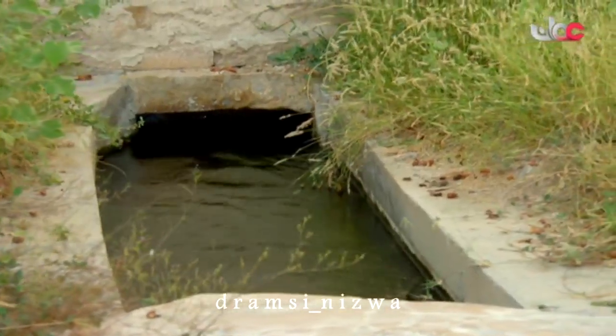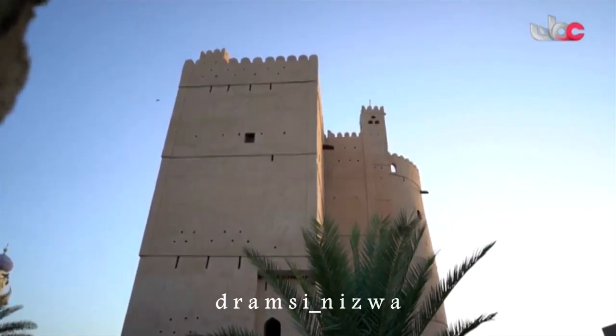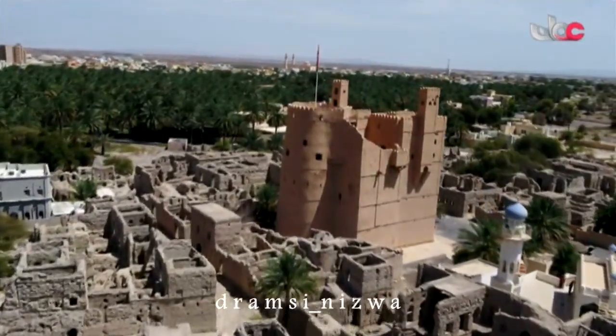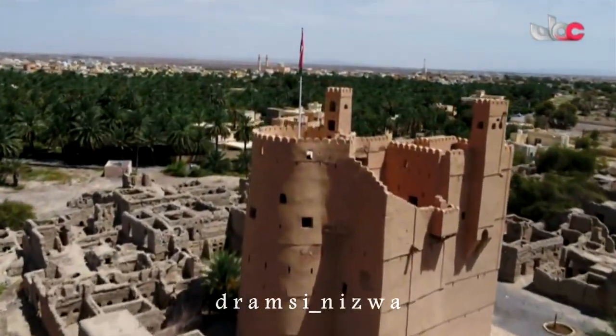الفلج هو الشريان الحيوي للحياة في كل مكان، والقلعة الشامخة كذلك وجودها لحماية الساكنين والقاطنين في هذه المنطقة والحارة من الاعتداء الخارجي. بهذين المنجزين العظيمين — الفلج والقلعة — دخلت الحارة التاريخ من أوسع أبوابه.